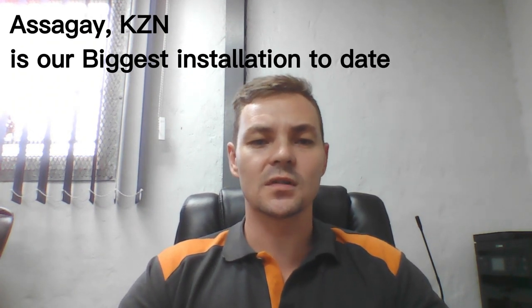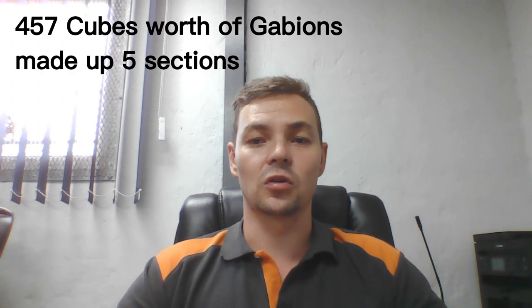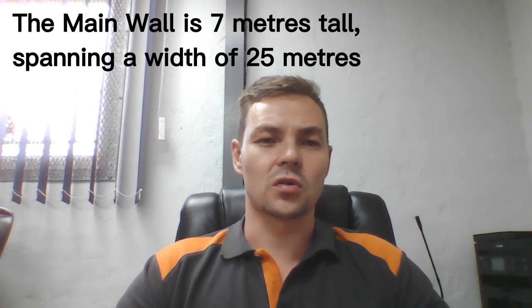Good day, I'm Daniel, the project manager for the Asseguys site for the clients Greg and Giselle Hayes. The project consisted of about 457 cubic meters worth of gabions, broken down into about five sections around the site. The main wall sits about seven meters high for the most part, then comes another three meters on the left, giving us a total of about 10 meters with a span of about 25 meters.